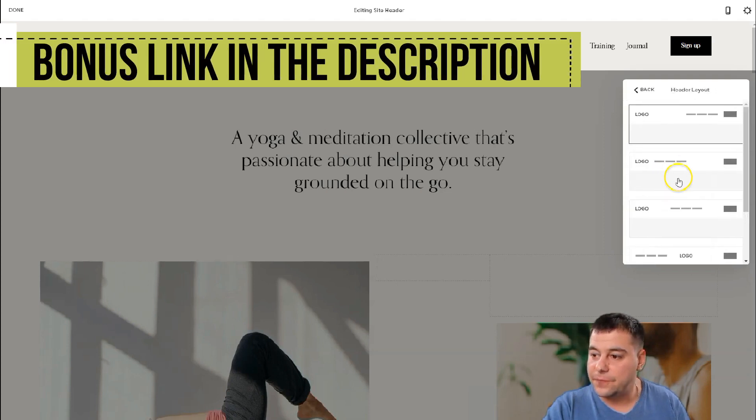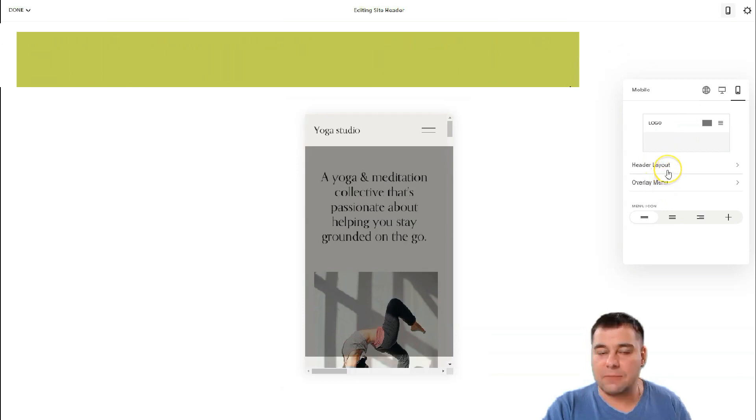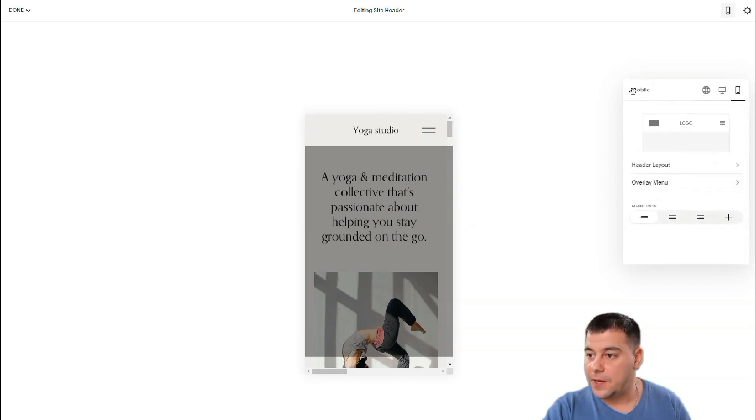You can change the header layout — for example, I want the logo to be in the center. For mobile, the same thing. Remember that tons of traffic nowadays flows from mobile phones, tablets, and smartphones. Before you go live with your website, you need to check how it looks on the mobile version — that's very important. I want the logo centered there too, then jump back.